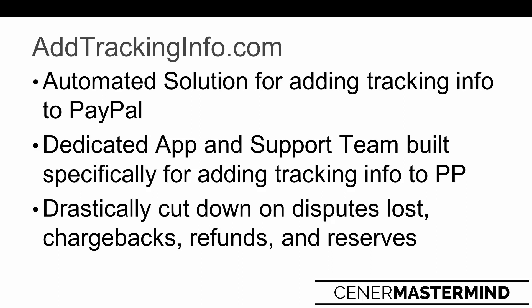They basically are an automated solution for adding tracking information to PayPal. Once you use this app you're not going to have to manually go in there anymore - it's a huge time drain, and even if you use a VA to do it, it's still basically a huge time commitment. You're using your VA resource to do very basic data entry that Add Tracking Info can do automatically. It's a dedicated app and support team with one specific purpose: to simply add tracking information to PayPal. You're going to drastically cut down on disputes, chargebacks, and refunds, and most importantly be able to reduce or remove the reserve you have with PayPal.